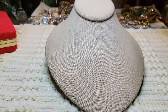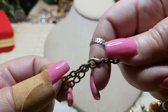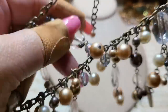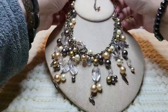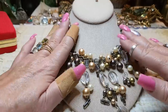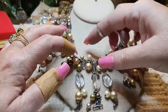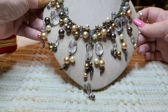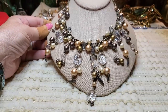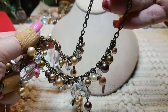Then we have another brass tone necklace with a lobster claw clasp — faux pearls and acrylic pieces. This one's pretty — I love it. See, I wouldn't wear it because it's too short for me. That one doesn't have a name either.